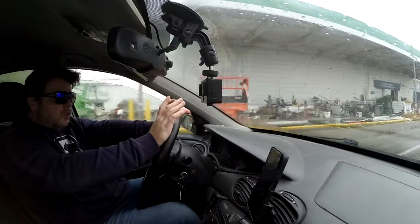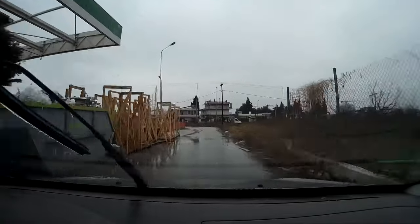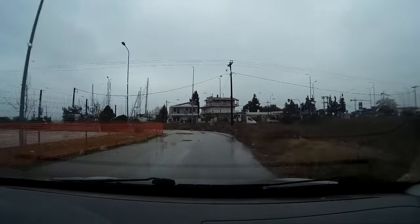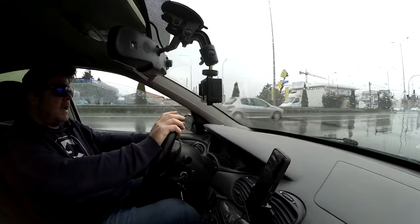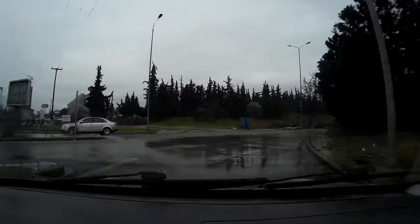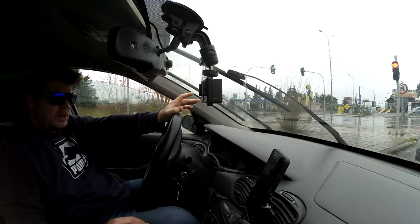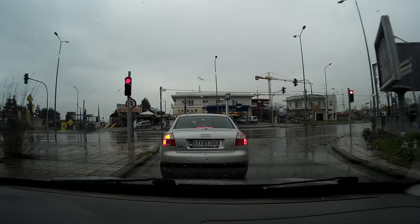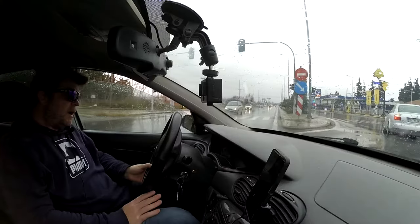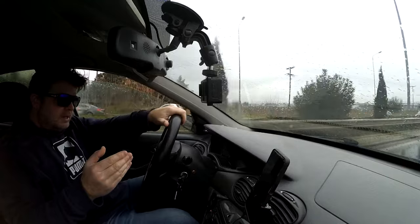If you've seen the other videos you'll know that I rate the Cross Climate 2 highly. I think generally they're a very good tyre — fantastic in all conditions from snow to hot weather. My biggest complaint with the Cross Climate 2 has been the ride comfort. I said they're borderline unacceptable, but it's worth the trade-off for the grip you get in all conditions.